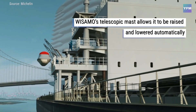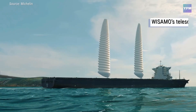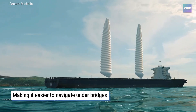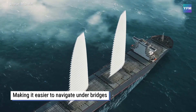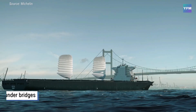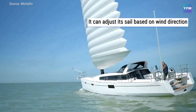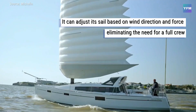Featuring a telescopic mast and a soft, air-filled structure, it is lightweight, safe, and easy to install on both new ships and existing fleets, delivering fuel savings of up to 20%. By merging centuries-old sailing principles with modern engineering, Michelin is steering the future of ocean travel toward greater sustainability and efficiency.